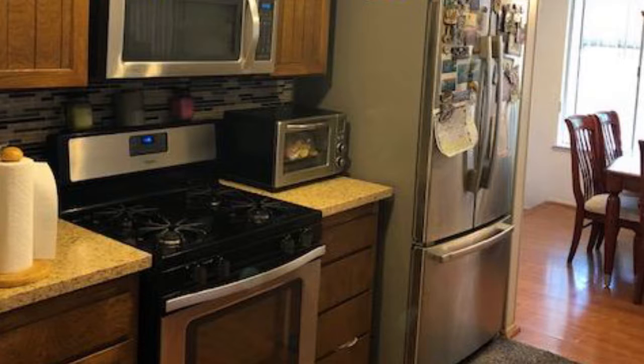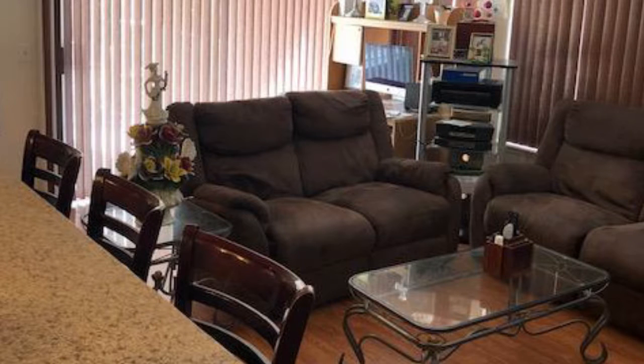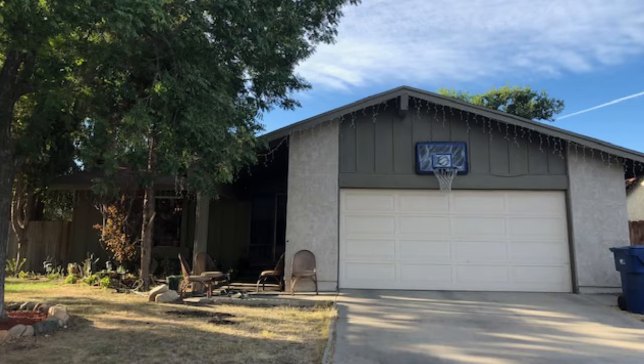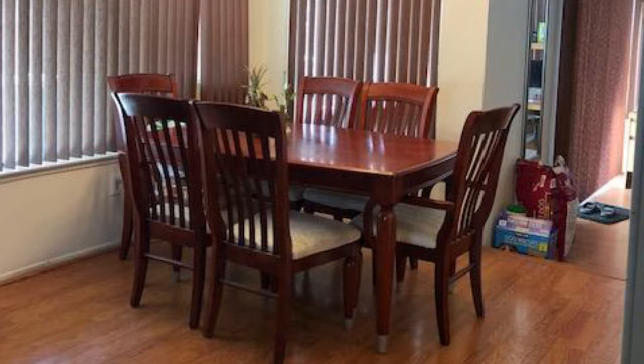This lovely home is situated on a cul-de-sac in a friendly neighborhood. The spacious floor plan includes a beautiful kitchen with granite counters and a breakfast bar which overlooks the family room. There's also a formal dining room and living room with an amazing fireplace.